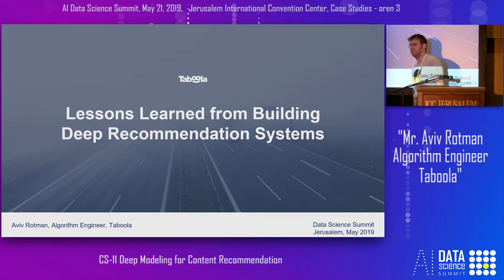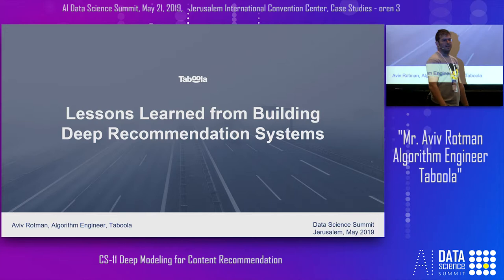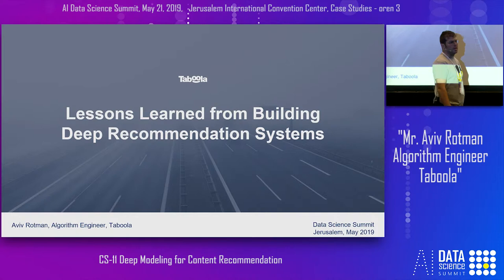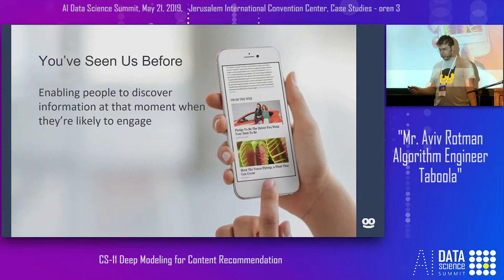Hi everyone, my name is Aviv Rotman, and I'm an algorithm engineer from Taboola. I'll congratulate you for making it to the last lecture of the day. I want to talk to you about lessons that we learned using deep learning to build recommender systems at Taboola.